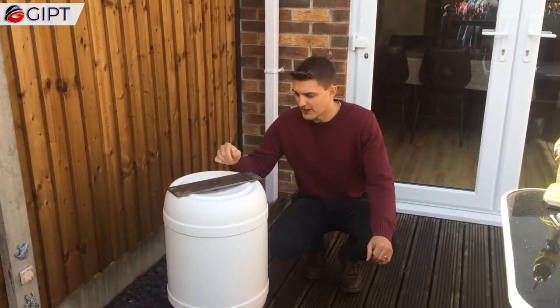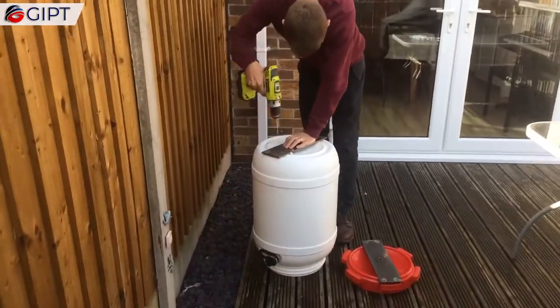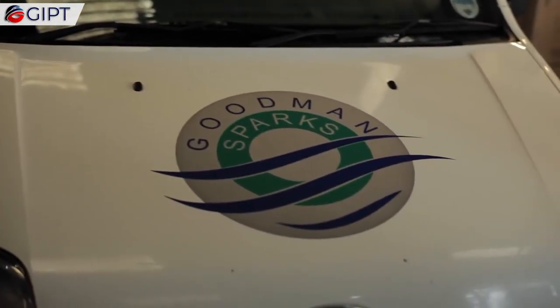Hewitt eventually came up with a simpler, more affordable, and effective redesign, with the help of two Sheffield-based businesses: Gripple, who sponsors Incub, and Goodman Sparks, a supplier of commercial laundry systems.